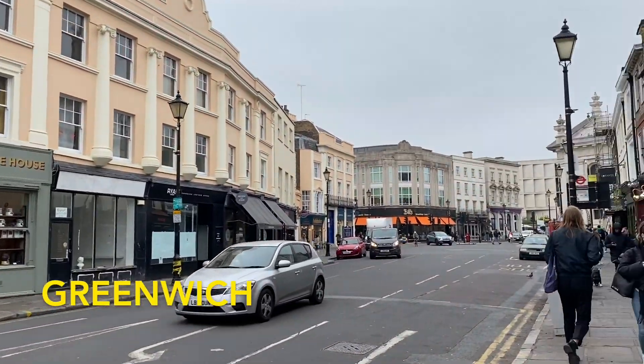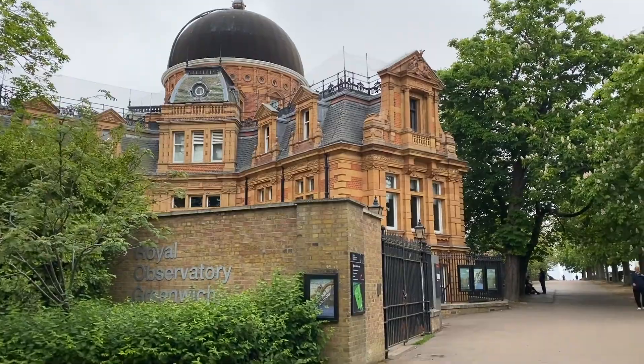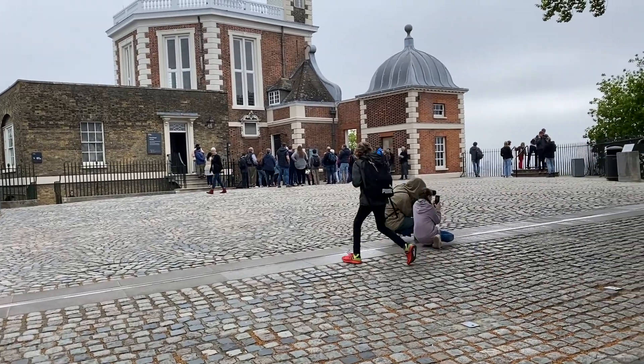Greenwich is a nice quiet area in London. It's also home to the Royal Observatory where the Prime Meridian is located.